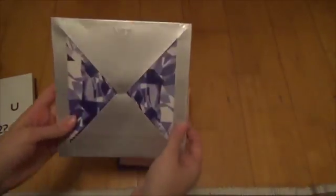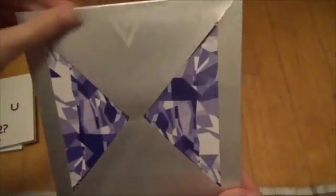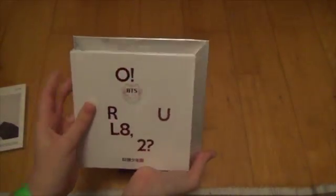Oh, this is big — I actually expected this to be big. This is Seventeen's first mini album. Really cool, it's quite big. Here's the other one — a little bit bigger.